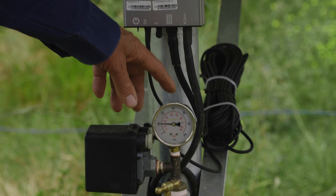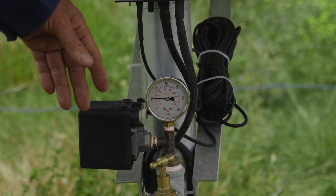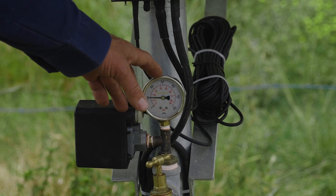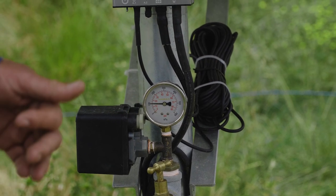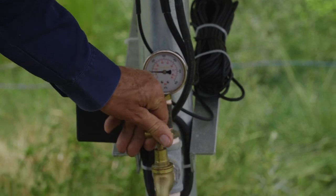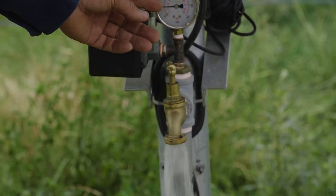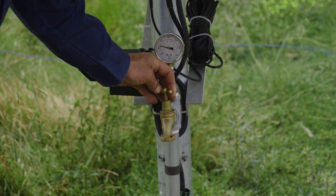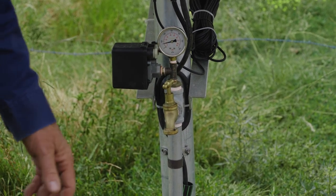This is a pressure gauge. When the float drops down up at the top tank and the cattle are drinking out of it, the pressure switch cuts in, which allows the pump to cut in and pump water. As you can see when I turn the water on, the pressure gauge drops, then it picks up because the water is flowing, and then it goes back up to a stable situation.